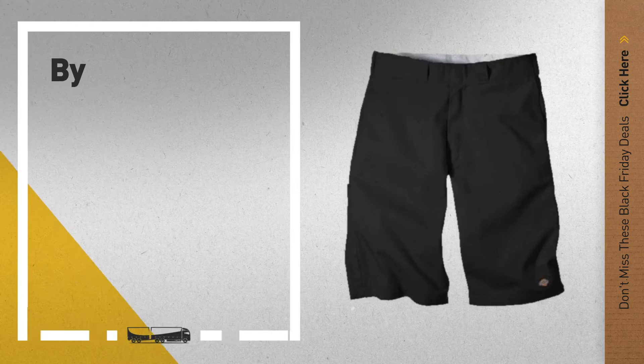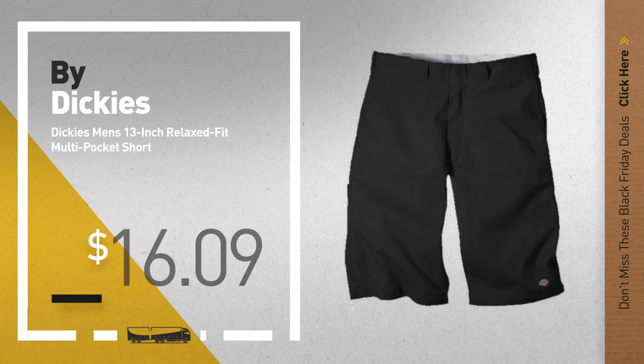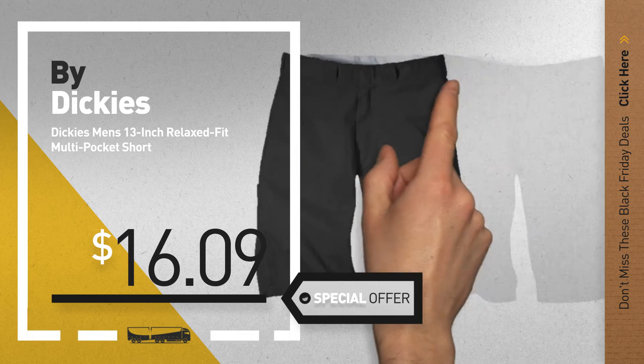Number 6, by Dickies. Get this special Black Friday Cyber Monday Men's Fashion deal.